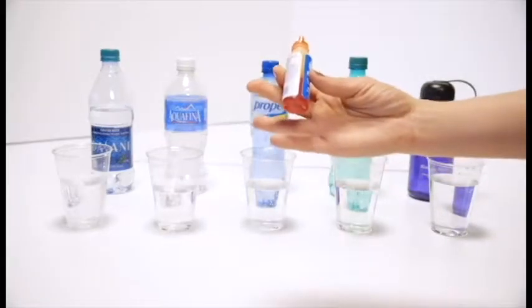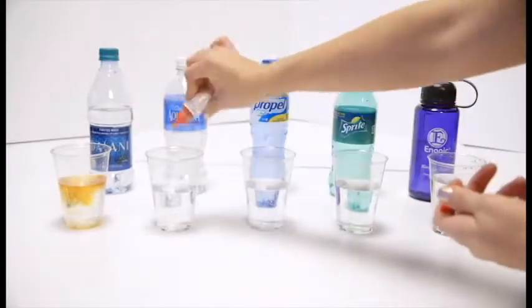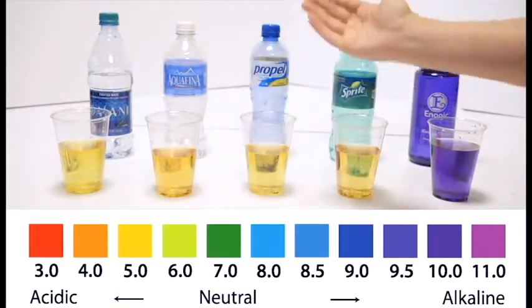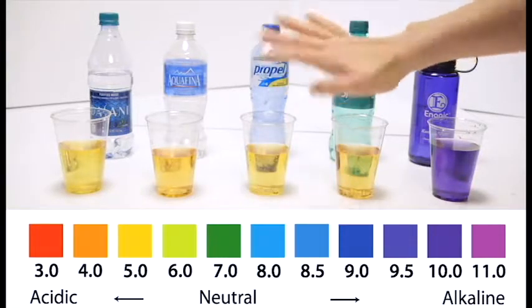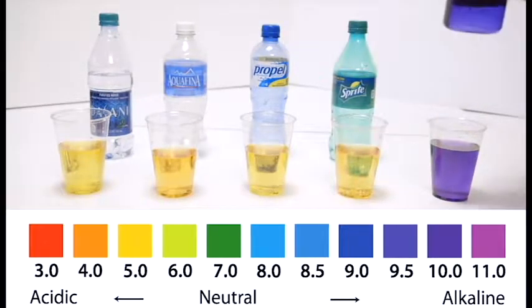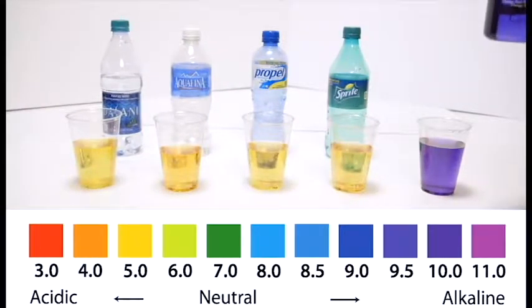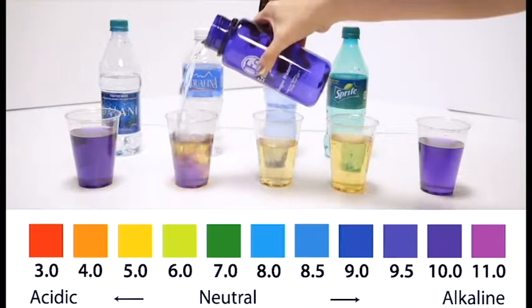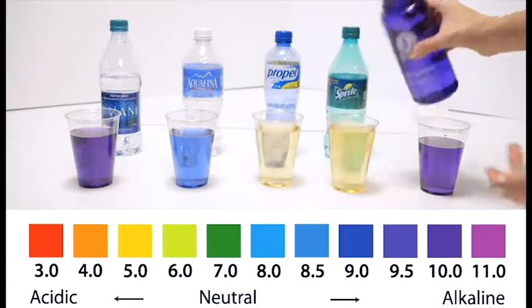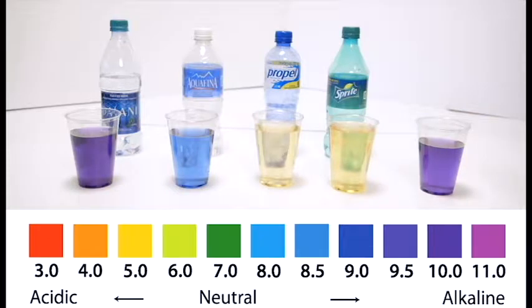These are pH drops like you would use to test your pool or any liquid's pH. Looking at the pH chart, sodas and sports drinks are right between a 3 and a 4 pH. When you've got your Kangen — this is the 9.5 water — the machine can make 8.5, 9, or 9.5 so that you don't detox too quickly. Sports drinks and sodas are so acidic, it actually takes 32 glasses of Kangen water just to neutralize one soda.